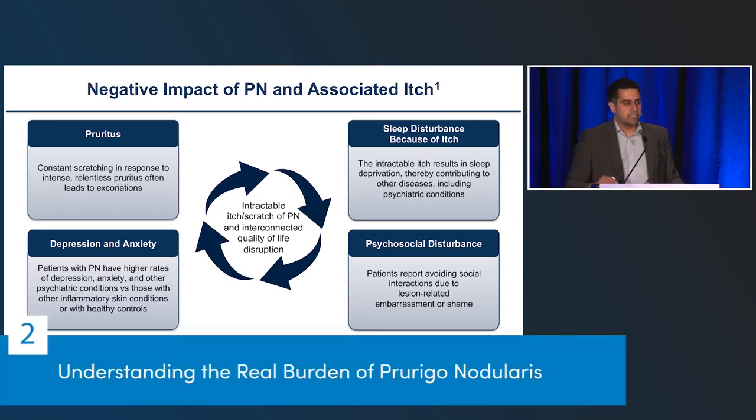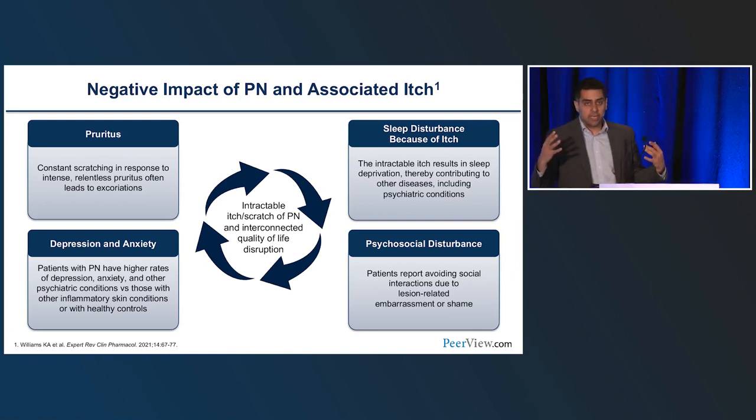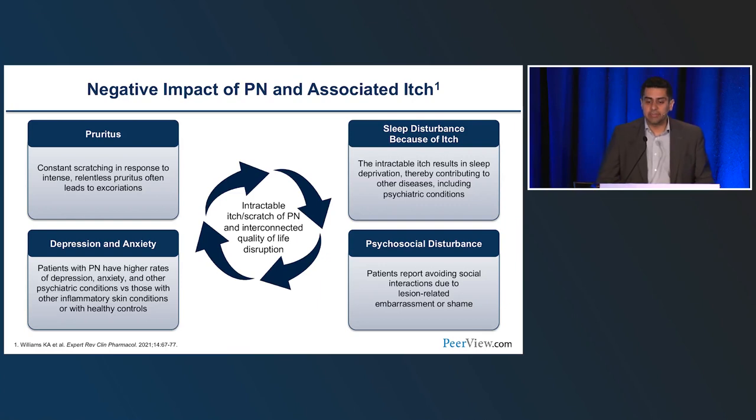The burden of disease in Prurigo Nodularis is significant. The itch-scratch cycle and constant pruritus, along with sleep disturbance, mirror one another — if you're itching all day, you're likely not sleeping, and if you're not sleeping, you're much more likely to have anxiety, depression, and other psychological comorbidities as well as psychosocial disturbances.